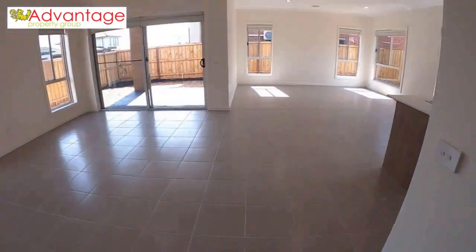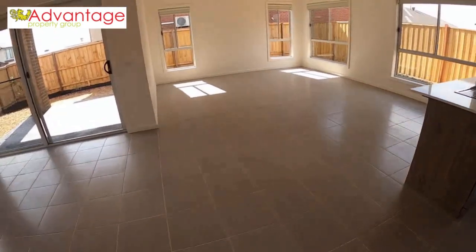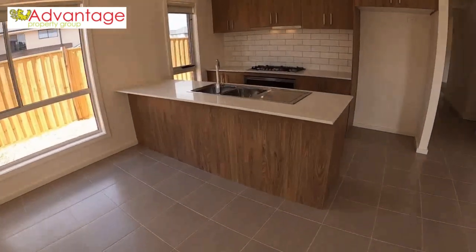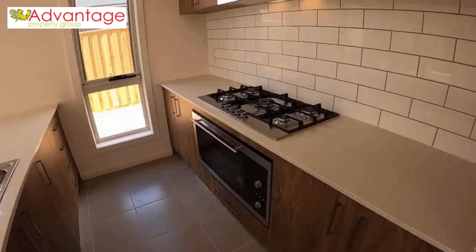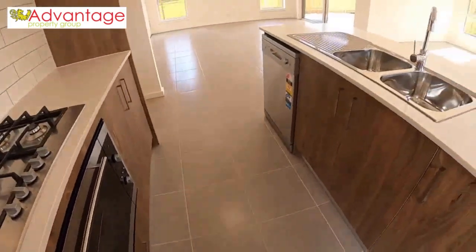Going through to the spacious open plan living area — look at this! Great size. There's your beautiful kitchen with stone bench tops and 900 millimeter appliances, gas cooktop, electric oven, and dishwasher as well.